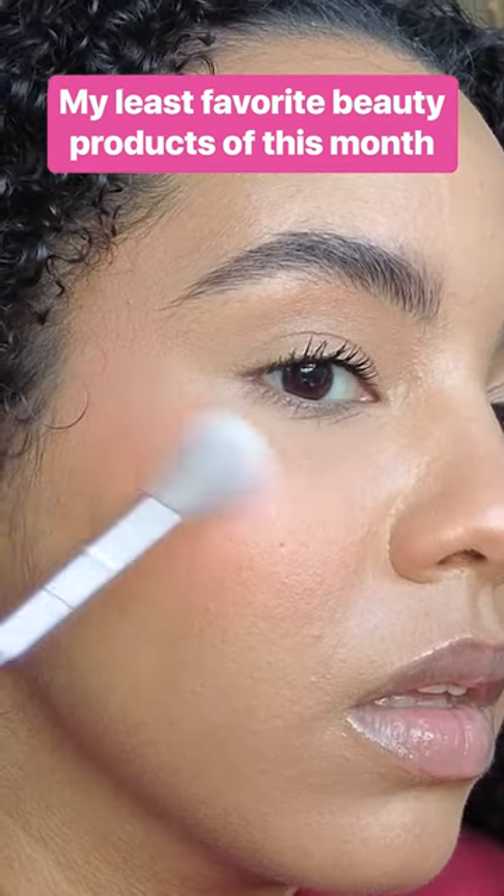I gathered some of the most hyped beauty products to test out for myself, and these are my least favorite from this month.